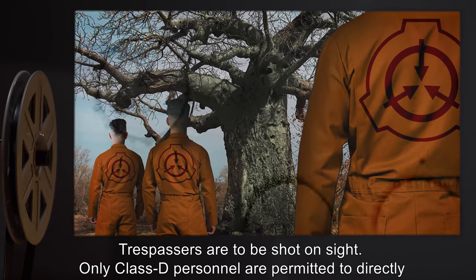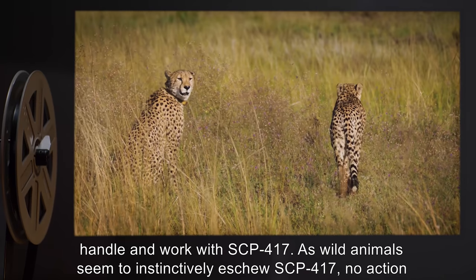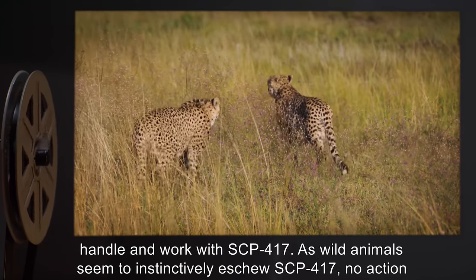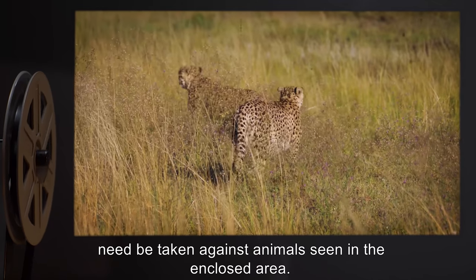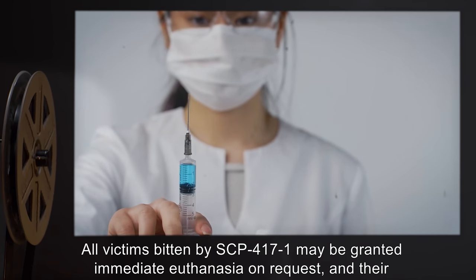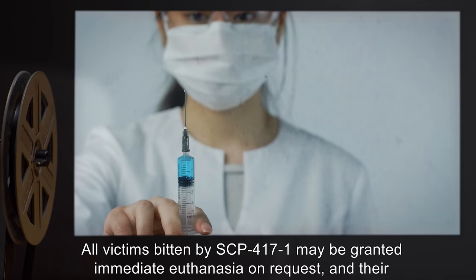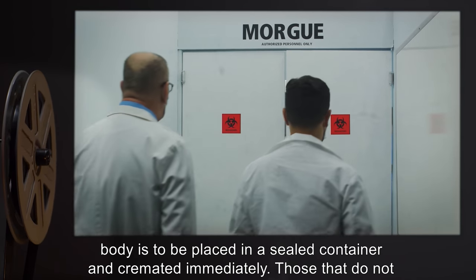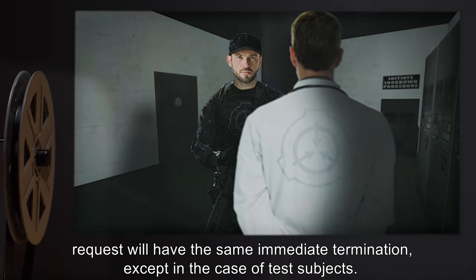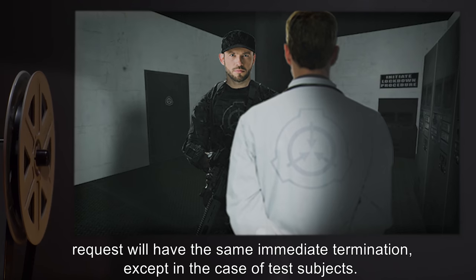Only Class D personnel are permitted to directly handle and work with SCP-417. As wild animals seem to instinctively eschew SCP-417, no action need be taken against animals seen in the enclosed area. All victims bitten by SCP-4171 may be granted immediate euthanasia on request, and their body is to be placed in a sealed container and cremated immediately. Those that do not request euthanasia will have the same immediate termination, except in the case of test subjects.